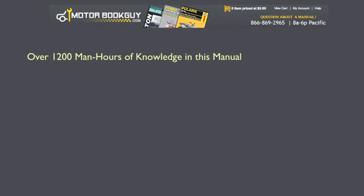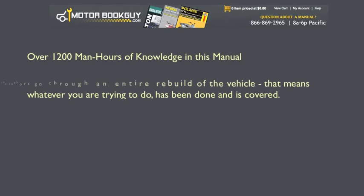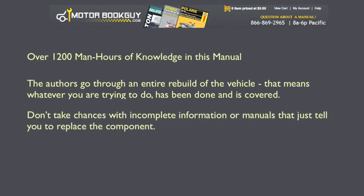There's over 1,200 man-hours of knowledge in this manual. The authors go through the entire rebuild. That means whatever you're trying to do has been done and is covered. Don't take chances with incomplete information or manuals that just tell you to replace the component.